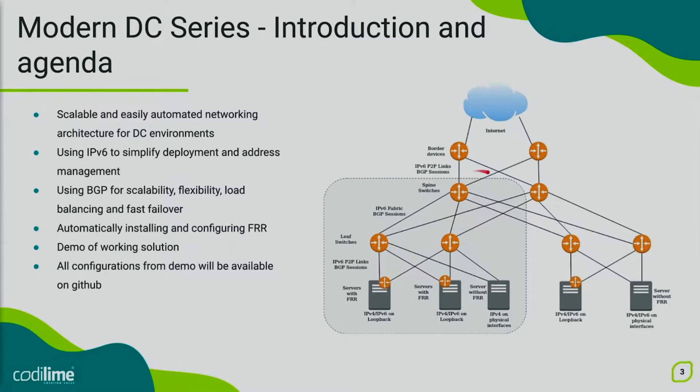We have a simple lab topology presented in the diagram, where we have three switches and two servers with the FRR routing daemon, as well as one legacy server that doesn't have any extra routing software installed and has IPv6 traditionally configured on its physical interfaces instead of a loopback interface. If anyone is interested in the technicalities of this solution, we are going to put all configurations from the switches and servers on our GitHub page — the link will be at the end of the presentation. Also, if you have any questions during the presentation, feel free to put them in the YouTube chat window.